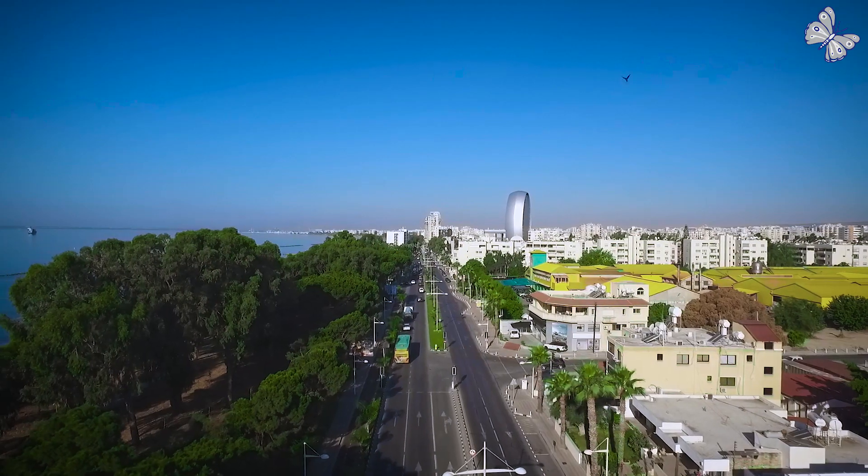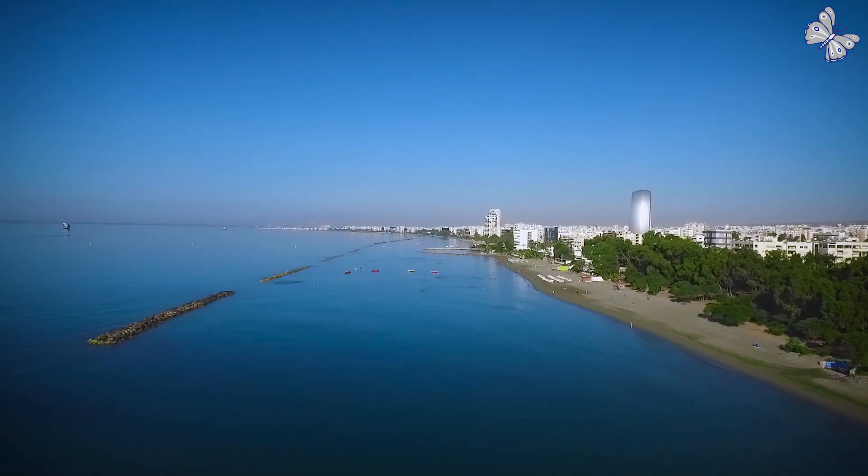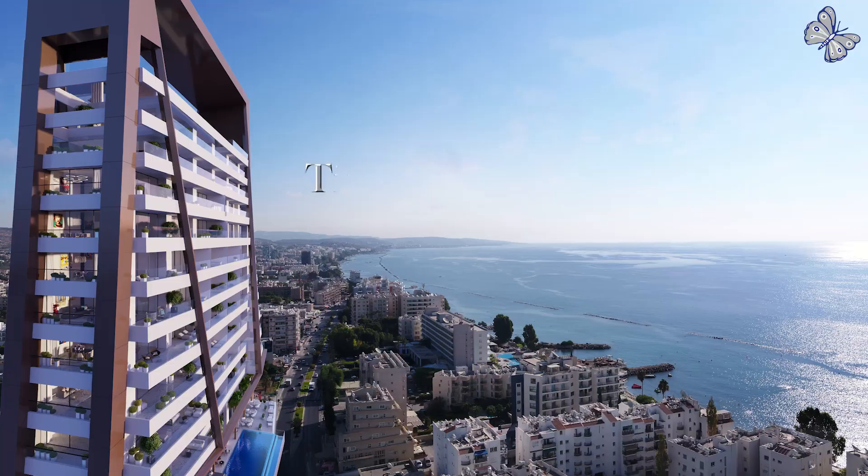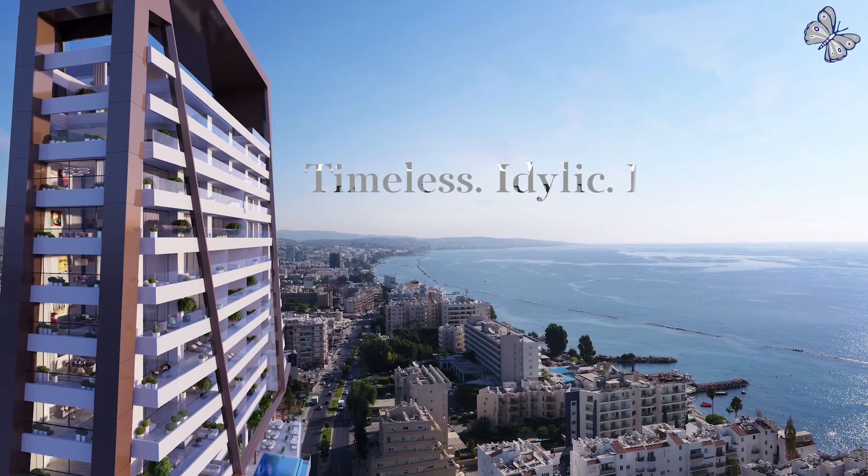Become a part of Limassol's future architectural design with the Icon. Before this, life was ordinary — timeless, idyllic, exceptional.